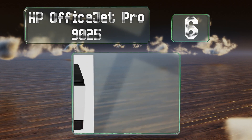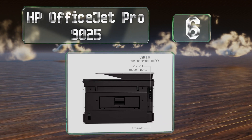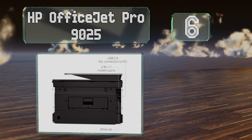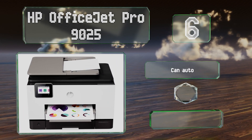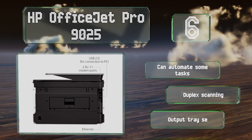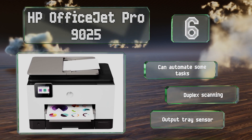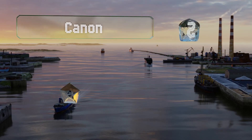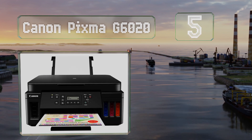Moving up our list to number six, the HP OfficeJet Pro 9025 is especially easy to use and can print 24 pages per minute from its high-capacity 500-sheet paper tray. It can automate some tasks and boasts duplex scanning and an output tray sensor.